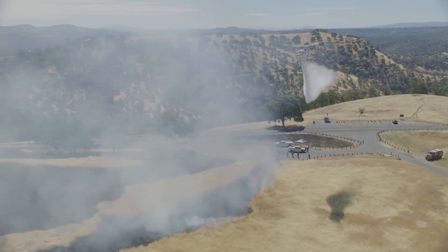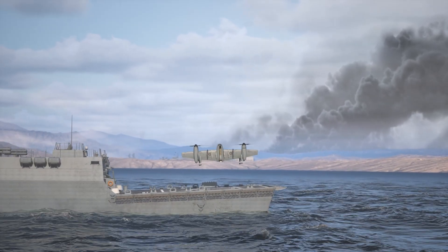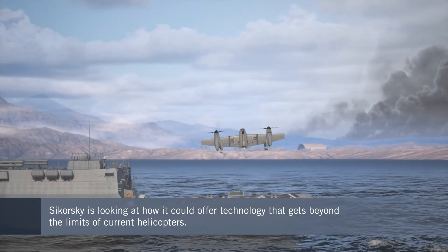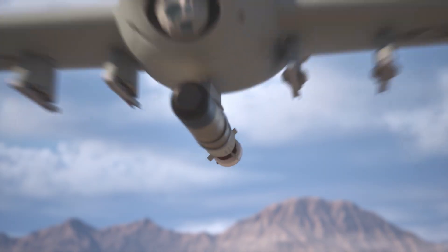By comparison with some of the noisy self-promoters in the advanced air mobility sector, helicopter manufacturer Sikorsky has been relatively quiet about its future technology plans. But now it's starting to talk more openly about what might come next beyond conventional rotorcraft. And these plans include an eye-catching blown-wing, tail-sitter uncrewed aircraft that hardly anybody has seen so far.